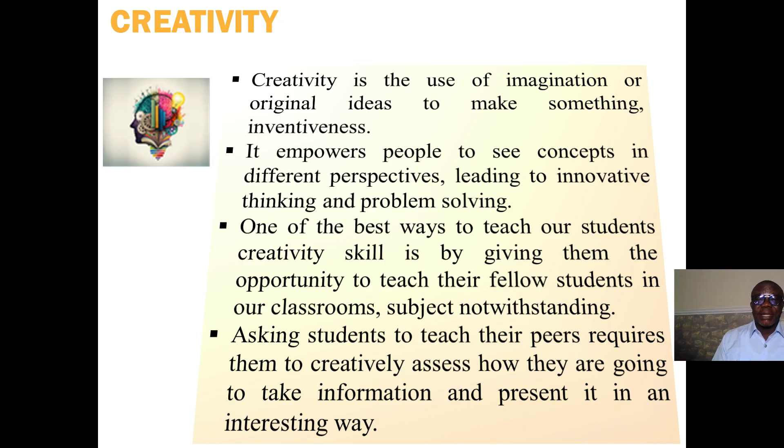Subject notwithstanding, asking students to teach their peers requires them to creatively assess how they are going to take information and present it in an interesting way.